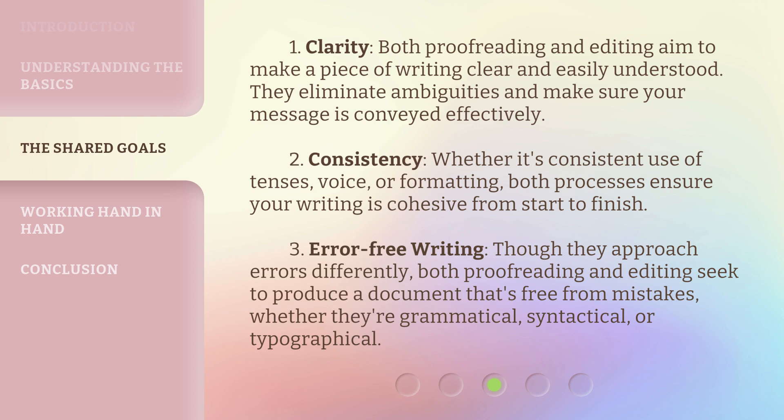3. Error-free writing. Though they approach errors differently, both proofreading and editing seek to produce a document that's free from mistakes, whether they're grammatical, syntactical, or typographical.